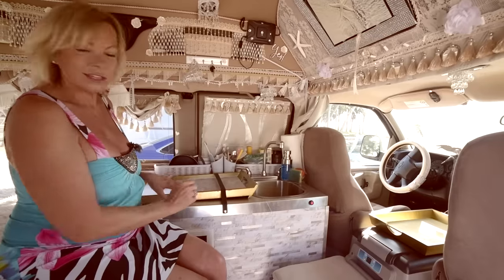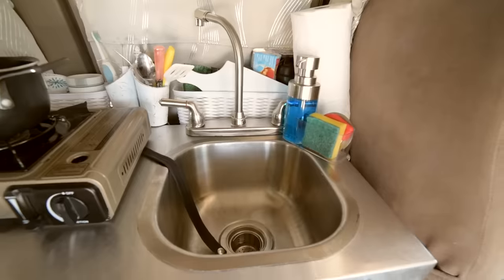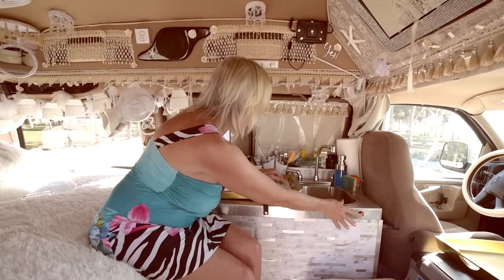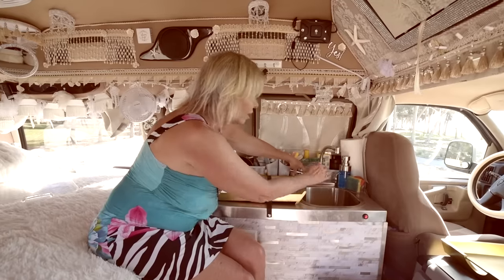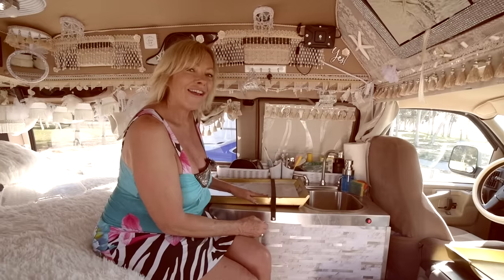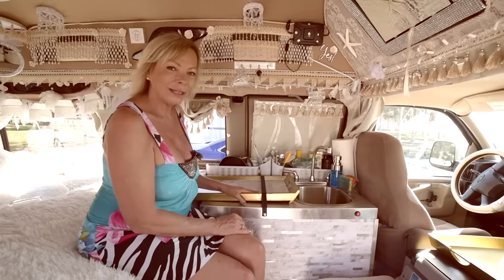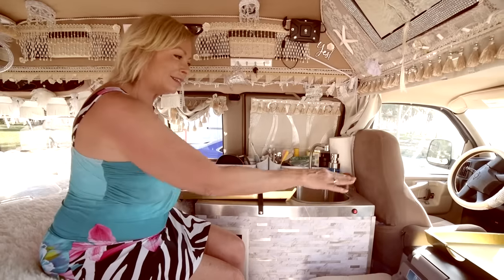This kitchen setup has an electric pump on the back side — I can take you around and show you that in a minute. Basically I just flip this switch and I have running water. I've got a fresh water tank and a gray tank back there, five gallons in each. Five gallons of water typically lasts me about a week.